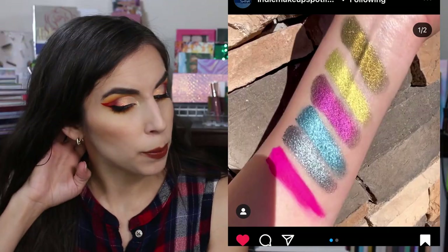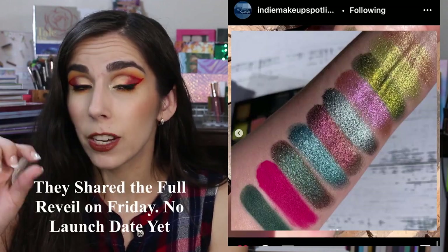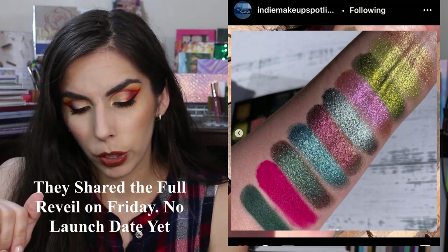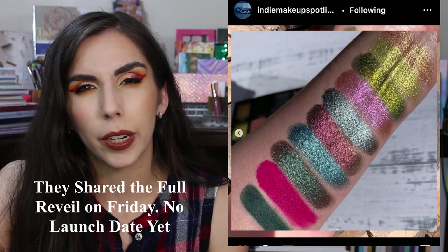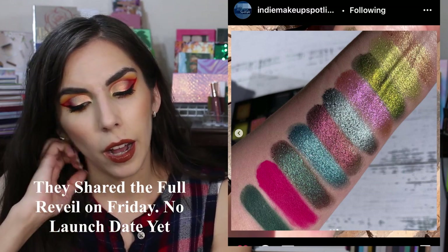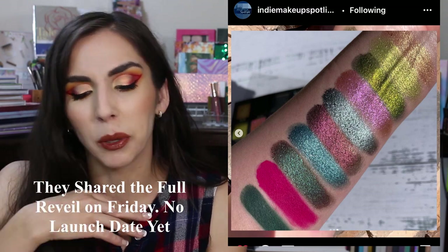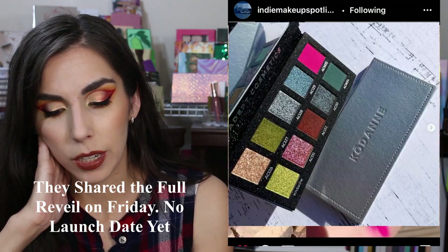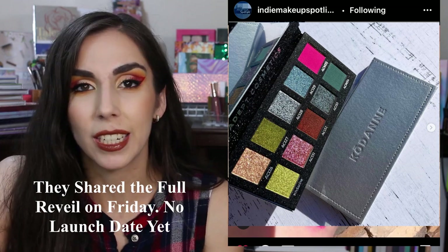Adept Cosmetics is teasing their next palette. I'm not going to talk about this too much because I don't think they're launching anytime soon, but from what they've teased so far it's really pretty. I love that hot matte pink, and I like the green and the gold they've included so far with the blue. I feel like the colors are a little more different and separated in variety than their previous two palettes — there's more variety that I like. The two greens are calling my name. We'll have to wait and see — they don't have a date yet, just teasing right now.